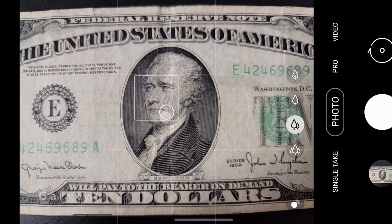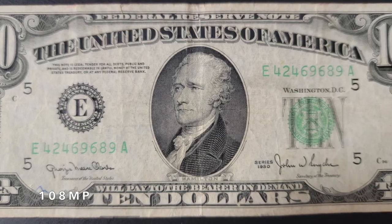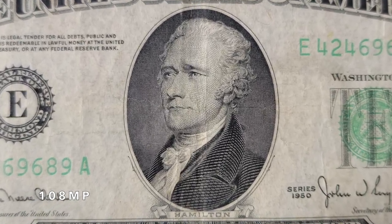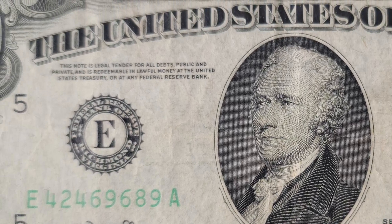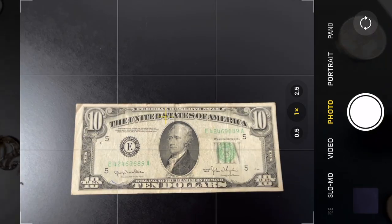Now, let's switch to the S21 Ultra. Here's a 108 megapixel image of the bill, and if we zoom in into the center, the detail is quite impressive. The trade-off is that the area of focus is smaller than what we saw with the Xperia. So as we move away from the center, the image starts to become blurry quite fast.